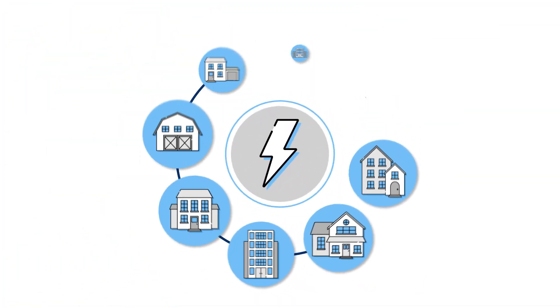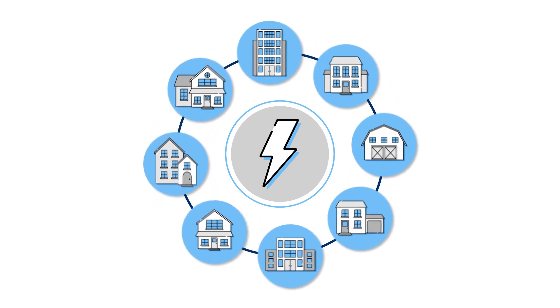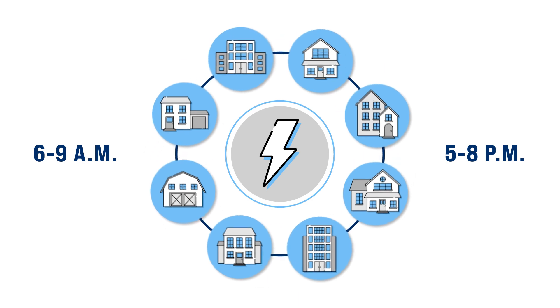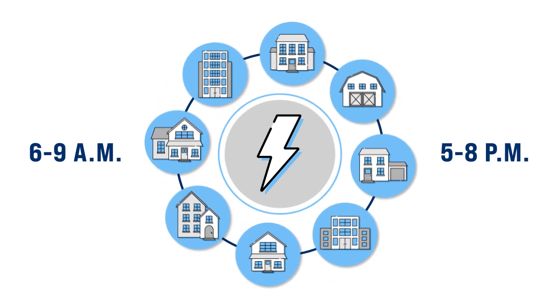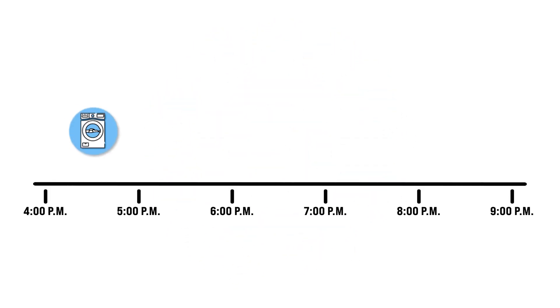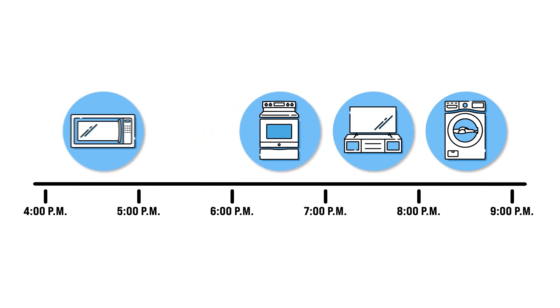York Cooperative has the capacity to power all of its members' homes and businesses during high-demand times of day, usually 6 to 9 a.m. and 5 to 8 p.m. However, that high-demand electricity is provided to the co-op at a higher cost. If members are mindful of spreading out their electricity-based tasks, it can help the cooperative save on high-demand charges.